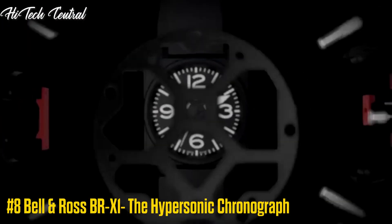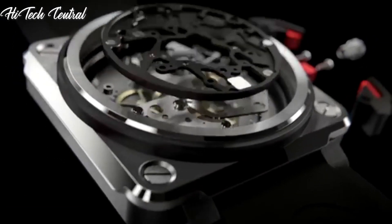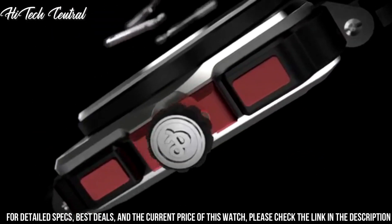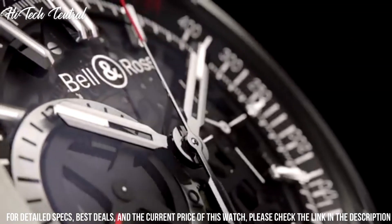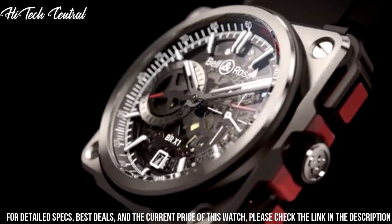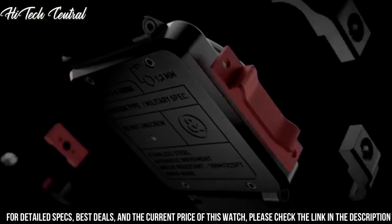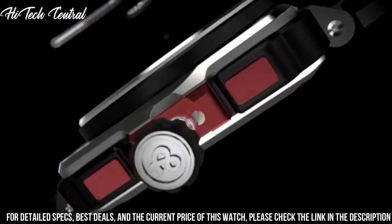Number 8: Bell & Ross BR-X1 The Hypersonic Chronograph. Item shape: square. Dial window material type: anti-reflective sapphire. Display type: analog. Tang buckle clasp. Case material: titanium. Ceramic case diameter: 45mm. Band material: rubber. Band color: gray.